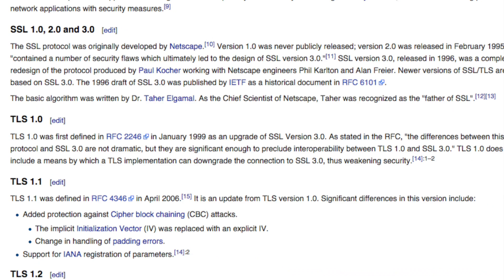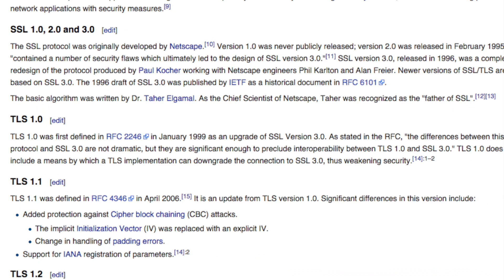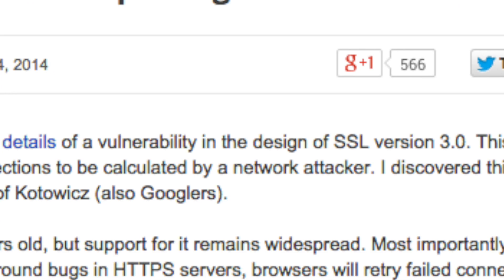There have been new versions which have come out since. What's happened is those awfully clever guys at Google have found a way of tricking a web browser into using SSL 3.0 rather than the latest and greatest way of encrypting those communications. And that means in theory a hacker could steal information as you think you're securely sharing it with a website.